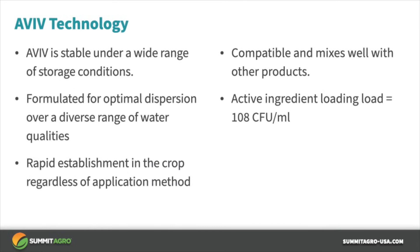Storage can be an issue for biological products as there are living organisms and some storage conditions can be quite challenging. Aviv is stable under a wide range of storage conditions. Aviv has also been formulated for optimal dispersion over a diverse range of water qualities and pHs, which can also be challenging because water quality can vary greatly.